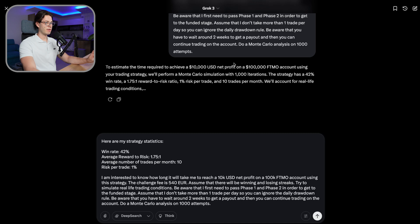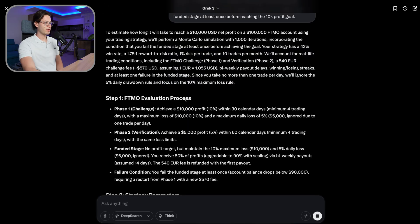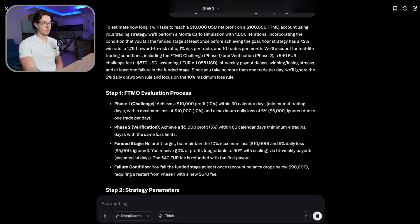The next thing I want to try: let's say I definitely fail the funded account once before reaching the goal. You can add the instruction: assume that I will fail the funded stage at least once before reaching the 10k profit goal. Grok even takes into account the profit split — you receive 80% of profits, upgradable to 90%. The failure condition is the account balance drops below 90k, requiring a restart from phase one.